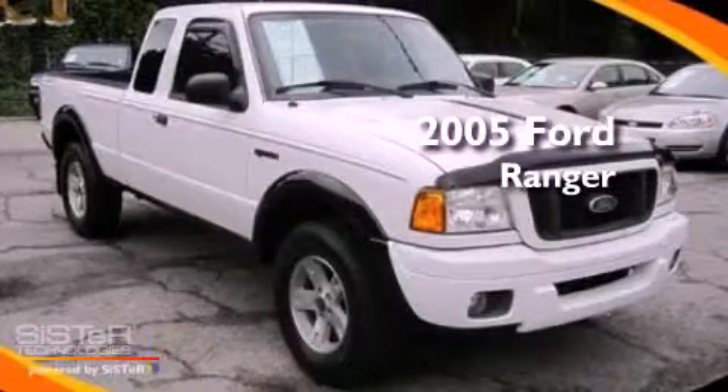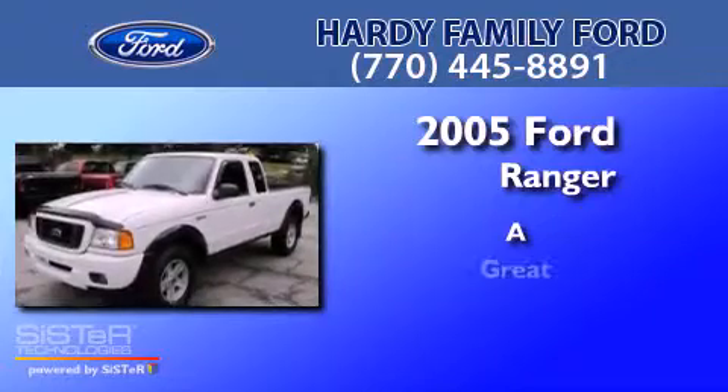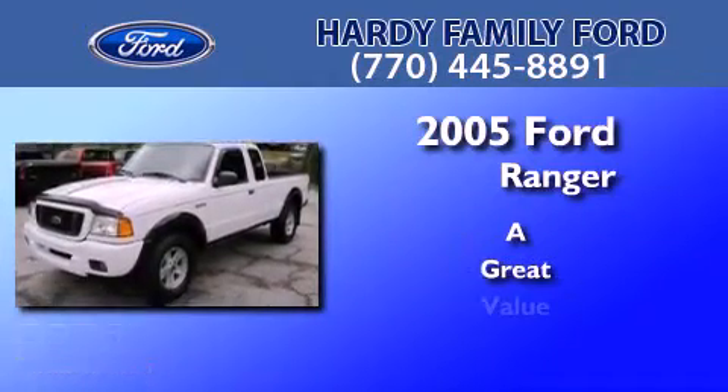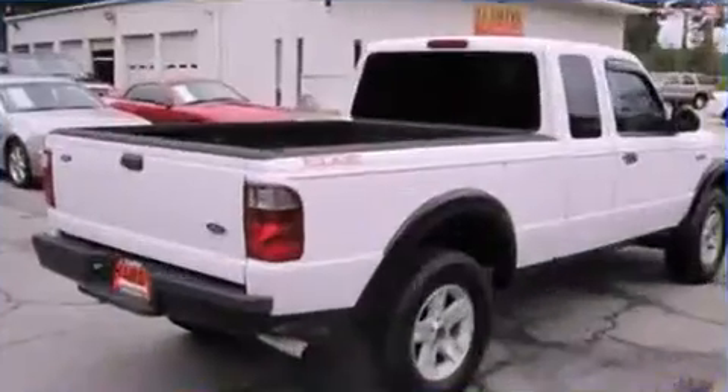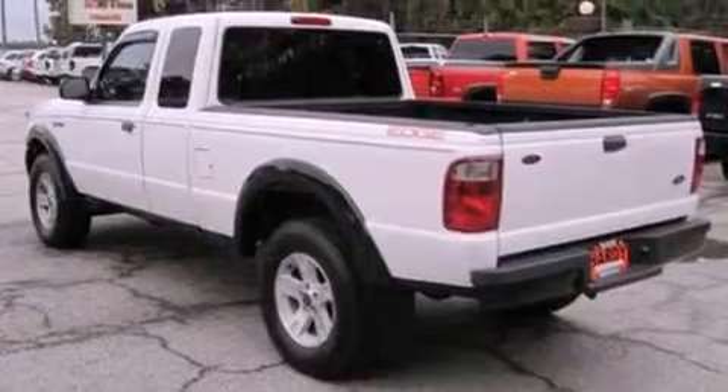This is a 2005 Ford Ranger. Its top features include a double wishbone independent front suspension, 12-volt power outlets, front fog lights, and privacy glass.